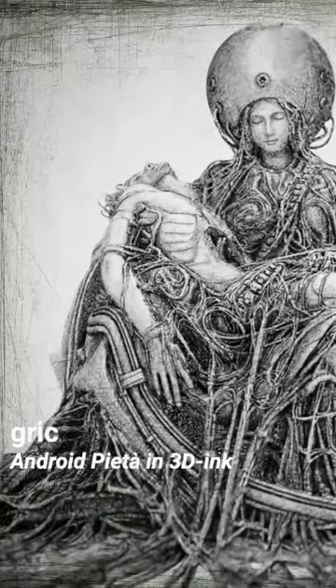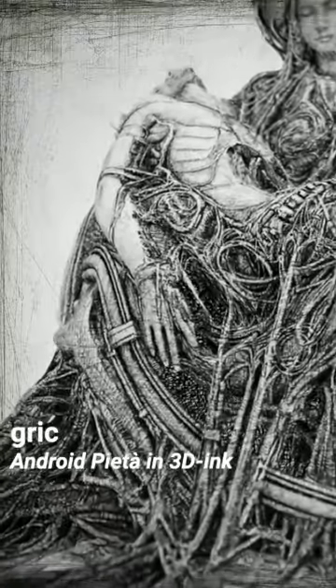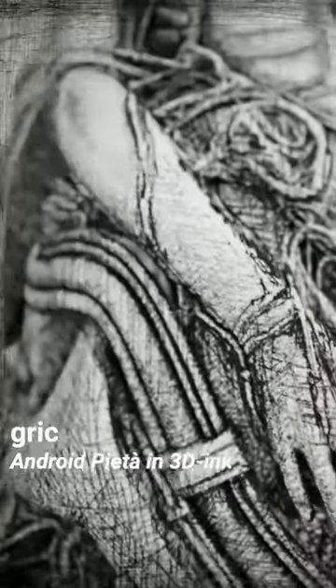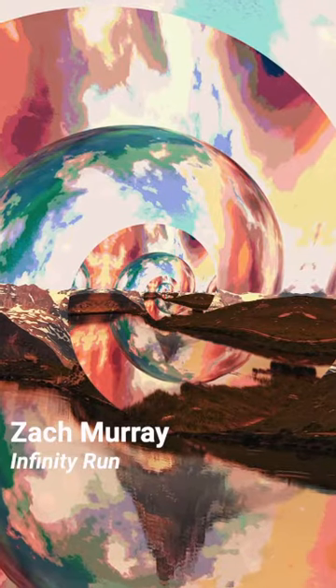In Android Pietain 3D Ink, artist Brigitte turned Michelangelo's masterpiece into an intricate digital 3D statue. The elegant white Carrara marble folds are now cables and a futuristic helmet has replaced Mary's halo.